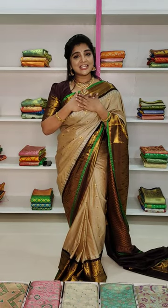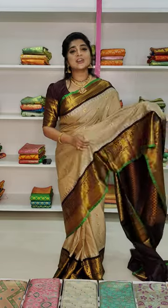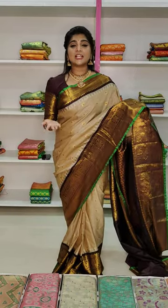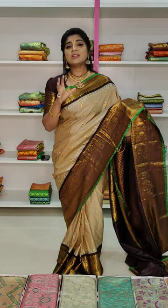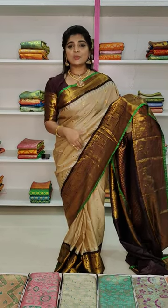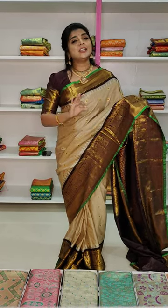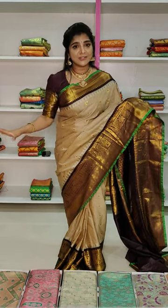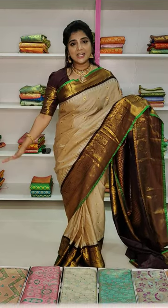This is a Semi-Gadwal Sari. The color combination features the most trending borders. The borders are very, very good. Quality is the next level. Semi-Gadwal Sari is very different, and the price is very, very reasonable.